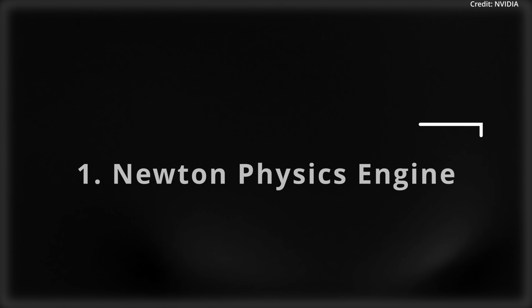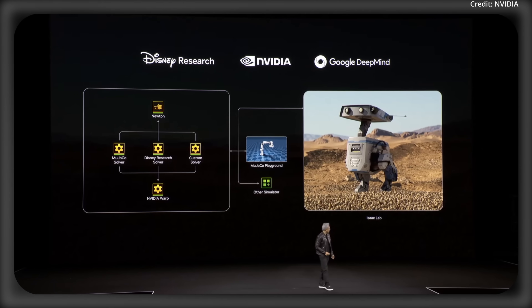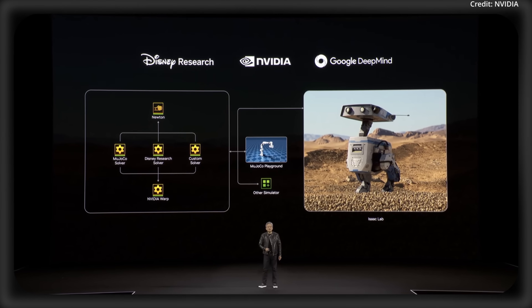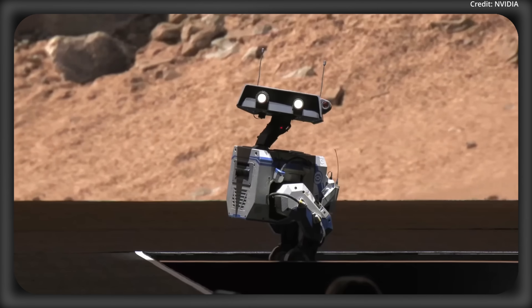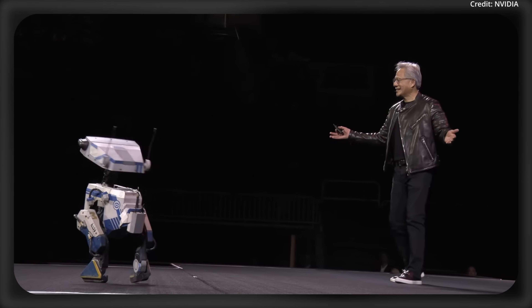All of this tech is combined thanks to tech advance number one: NVIDIA's Newton physics engine. This is a new open-source physics engine built in collaboration with Google DeepMind and Disney Research. Unlike 2024's general simulation tools, Newton is designed for robotics, handling fine-grained dynamics and tactile feedback in super real time.